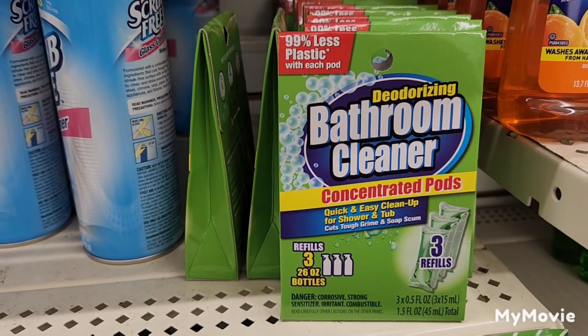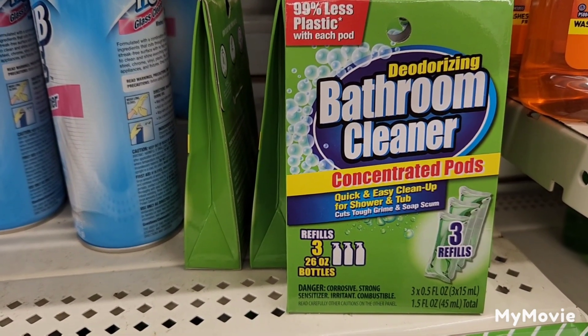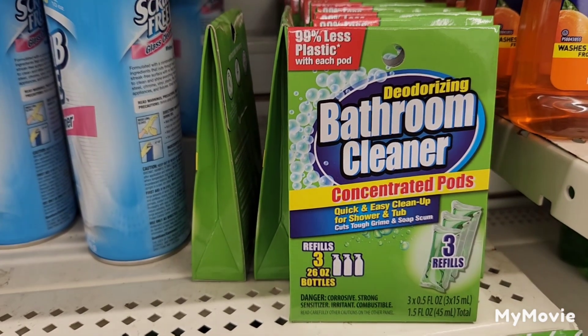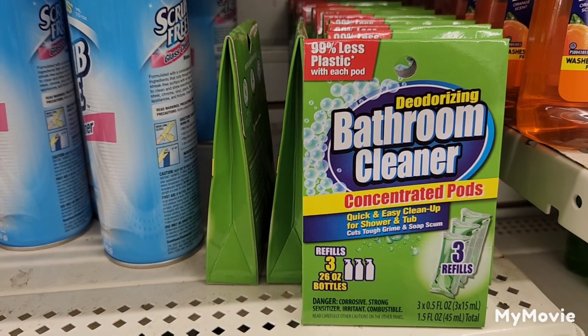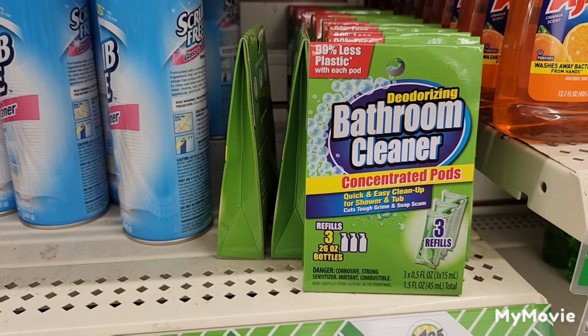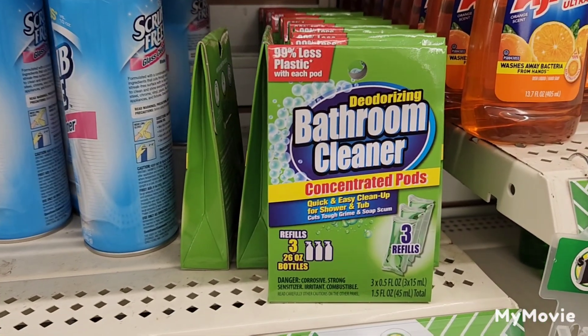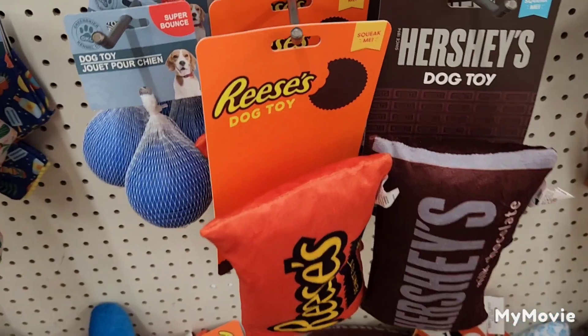They've brought back the deodorizing bathroom cleaner refills of three. They brought us the bottles first, and now they keep bringing back the refill packs of three — so if you still have any bottle, you can buy this. It's a great deal for $1.25 and I really liked this product.